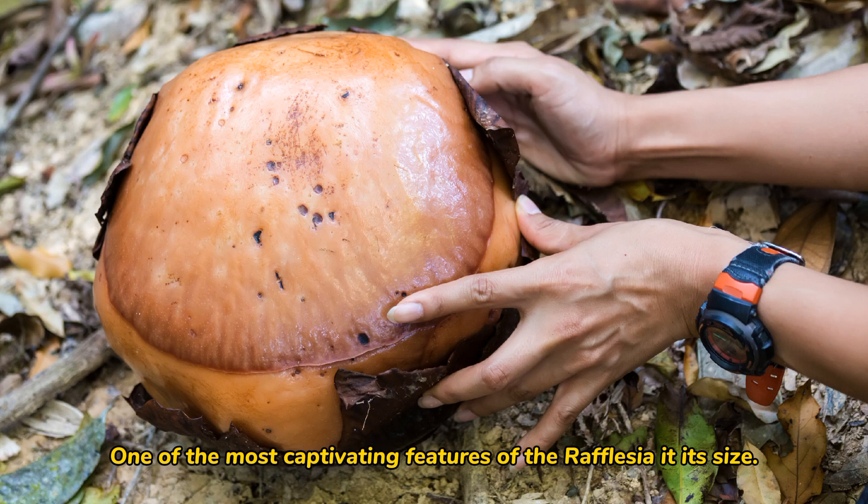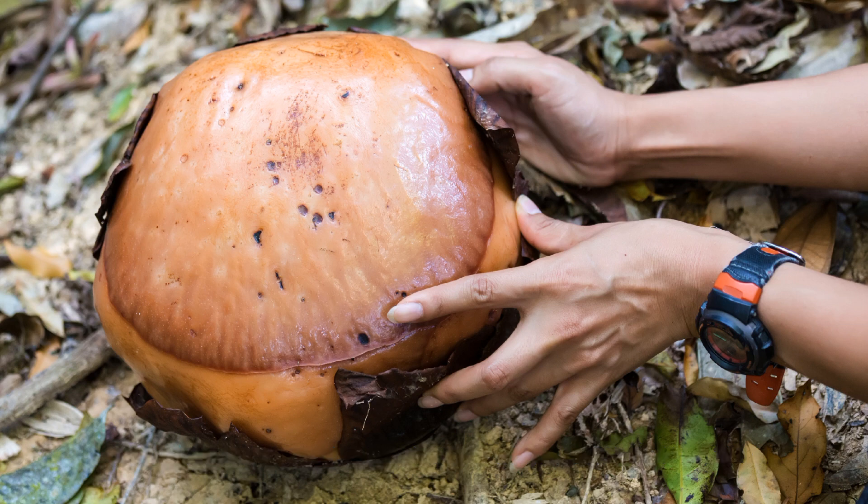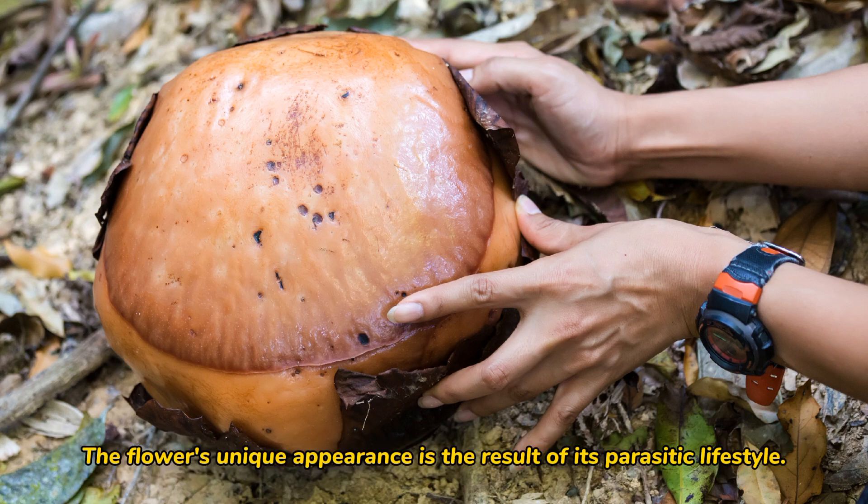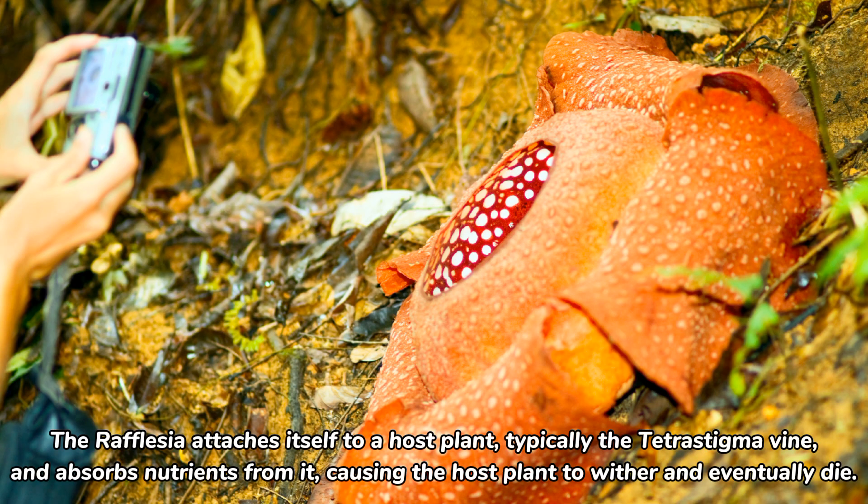One of the most captivating features of the Rafflesia is its size. It holds the title of the world's largest flower, with some species measuring over 3 feet in diameter and weighing up to 22 pounds. The flower's unique appearance is the result of its parasitic lifestyle. The Rafflesia attaches itself to a host plant, typically the tetrastigma vine, and absorbs nutrients from it, causing the host plant to wither and eventually die.